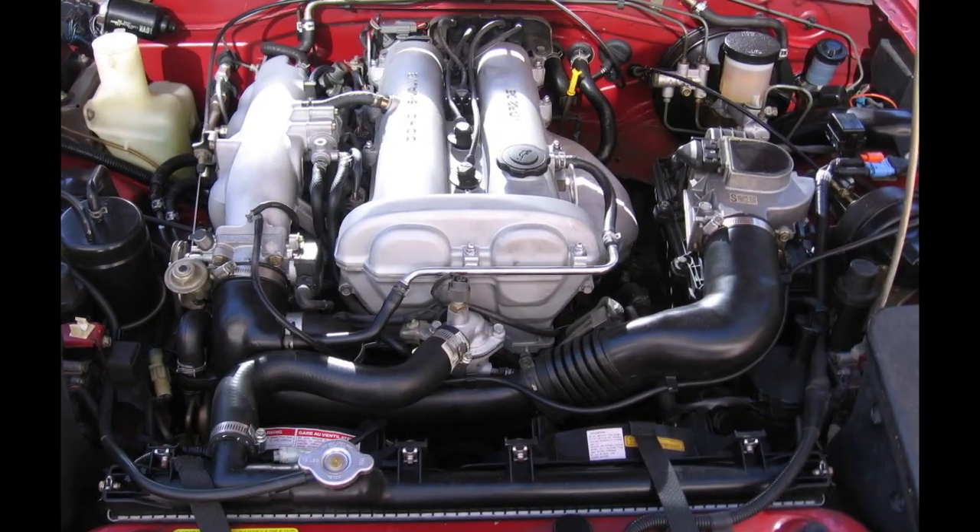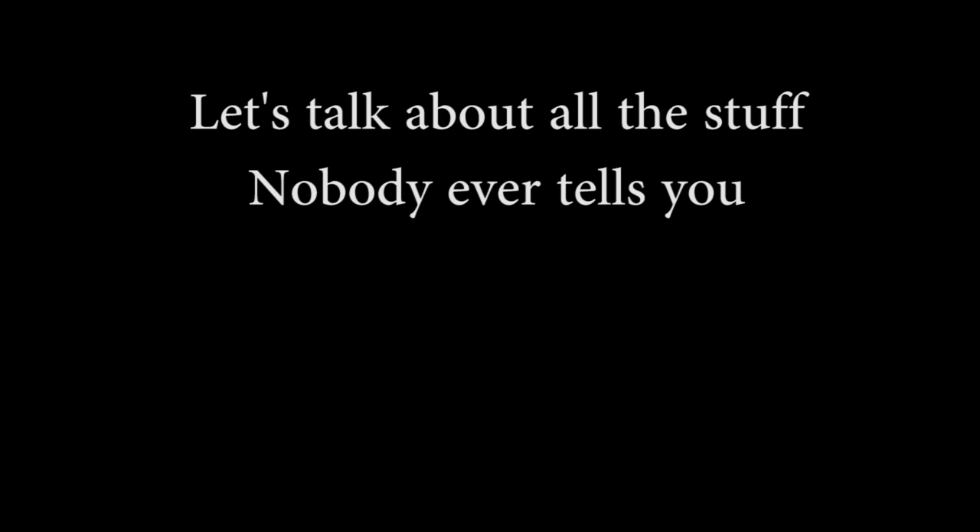You already know about the headlights, the engine, and the handling, so let's talk about all the stuff nobody ever tells you about the MX-5.